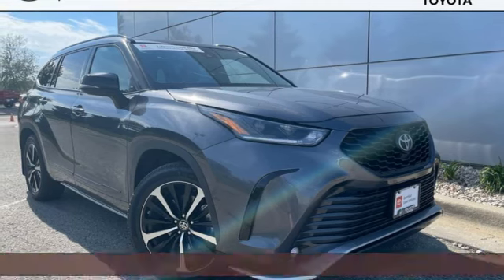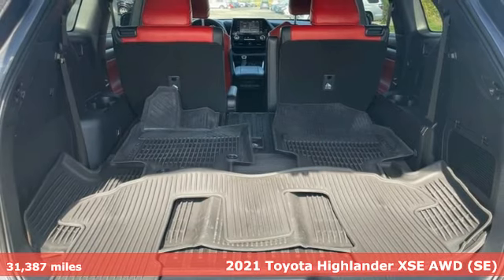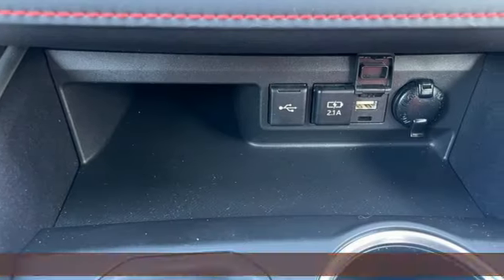It's a 2021 Toyota Highlander. Go see everything you wanted to see in the vehicle you want to be seen in. You'll look forward to every drive with features like these.